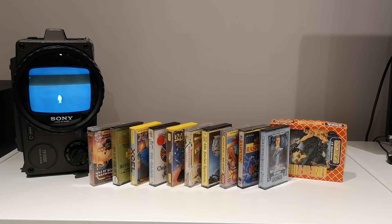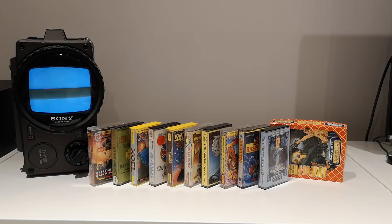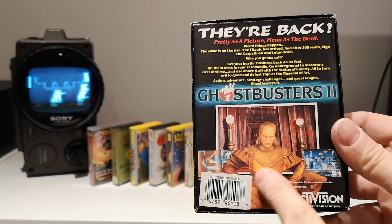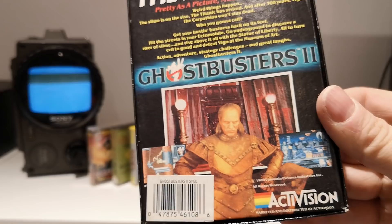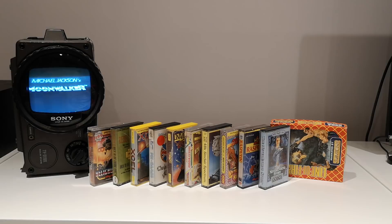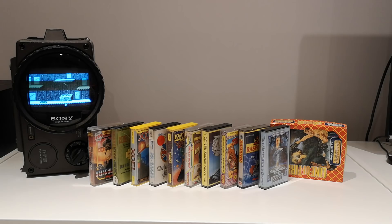Ghostbusters 2 — I think this followed the film. It's like scenes from the film: you go down and find the evil slime stuff just like in the film, and then there's the bit with the Statue of Liberty. It wasn't my favourite film — not half as good as the first one, and I don't think the game was either. Graphically it was quite good. I think I had a demo and you could play that first level. It's all in there and in very nice condition for something very old.